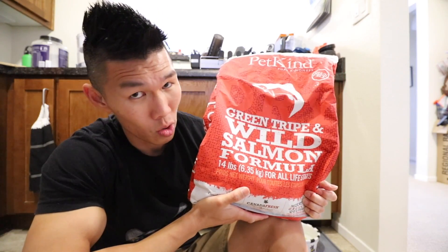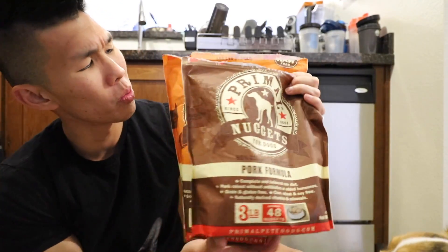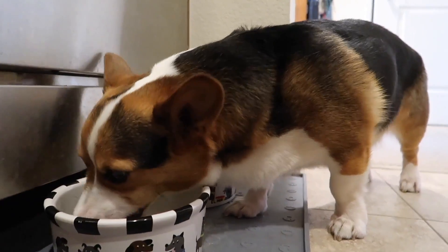We use green tripe dry for our kibble — Gatsby loves it. As for raw food, we are using Primal raw dog food. Gatsby eats this food for breakfast.